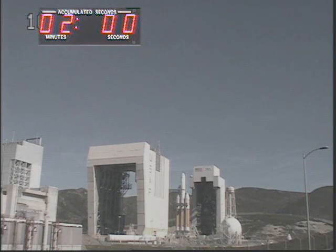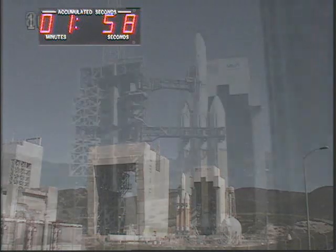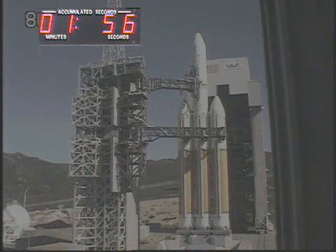T minus 120 seconds. This is Delta Mission Control at T minus 1 minute 55 seconds and counting. The countdown looks good as we continue toward T zero.